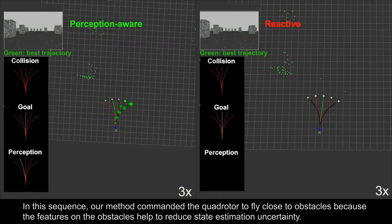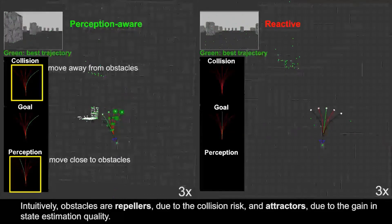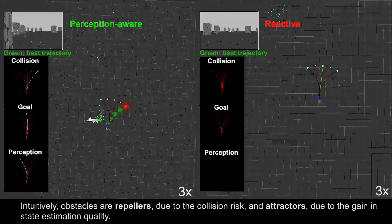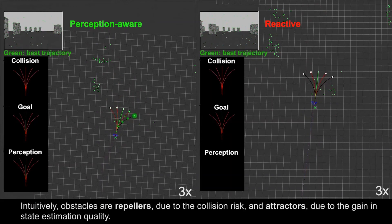One interesting thing that we observed in our experiment is that obstacles act both as repellers due to the collision risk and attractors due to the active features on them. Our method is able to strike a balance between collision risk and state estimation uncertainty.